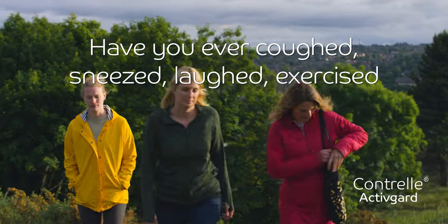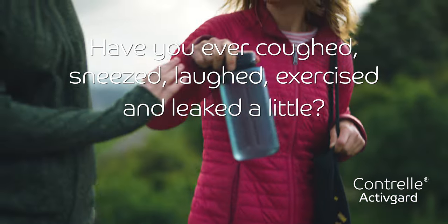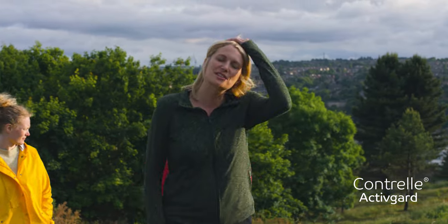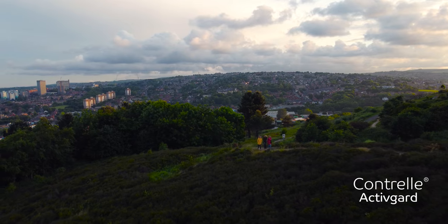Have you ever coughed, sneezed, laughed, exercised and leaked a little? Maybe you've given up running or going to the gym or playing with a kid because of the fear of bladder leaks.